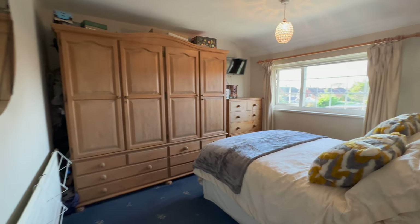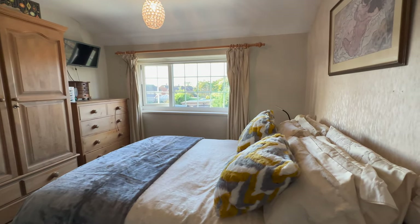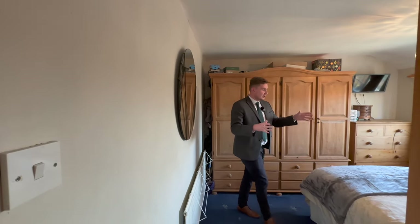Now let's move into the master bedroom. This is a great sized room — we've got the window here letting in lots of light, and a great view over the garden as well. As you can see in here, it's such a big room you can fit a big wardrobe unit like this and still have space for a good sized king or queen bed and bedside cabinets as well.